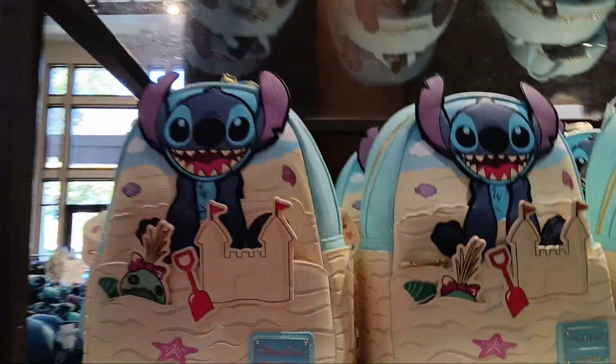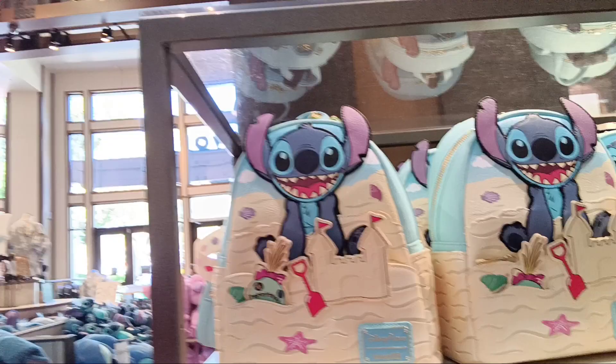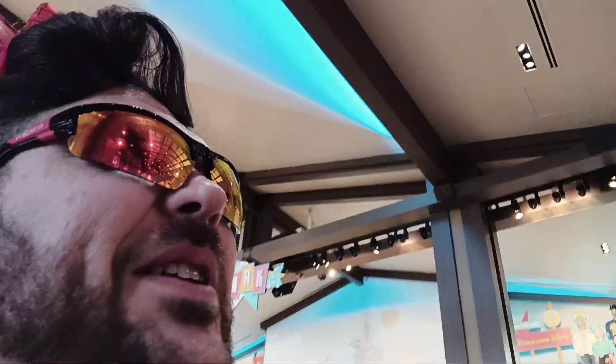Oh my goodness, the new Stitch Loungefly for summer — super, super cool! Usually we find our shoulder buddies over in Room Number Three. I think that's where we're gonna find him today, guys. Let's go check it out — oh, they might have moved them actually...